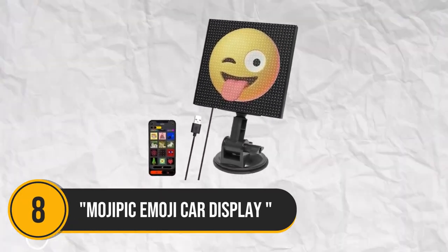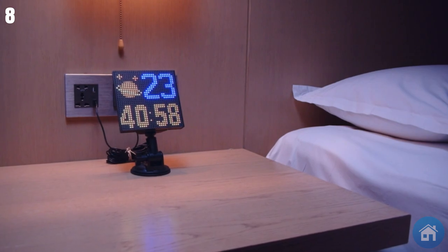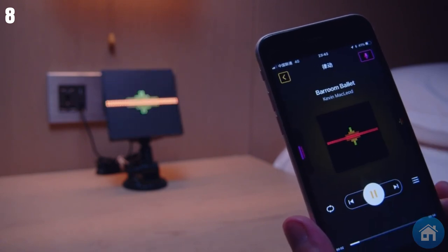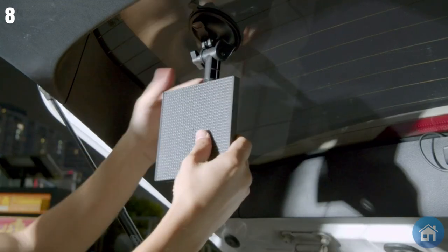Number 8: Moja Pick Emoji Car Display. Prepare to spruce up your vehicle with this amazing LED display. You can select from thousands of emojis, smiles, and animated graphics using the special mobile app that functions as a remote control. The possibilities are unlimited whether you want to promote your favorite team or announce the arrival of a baby.